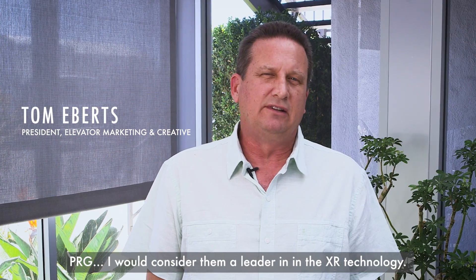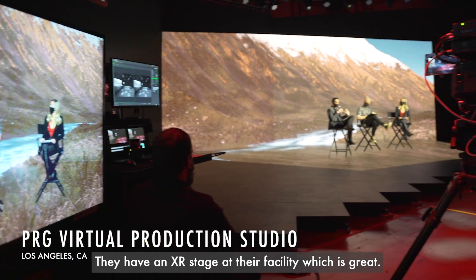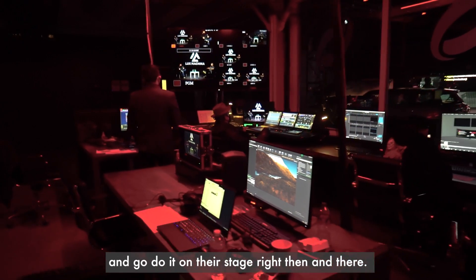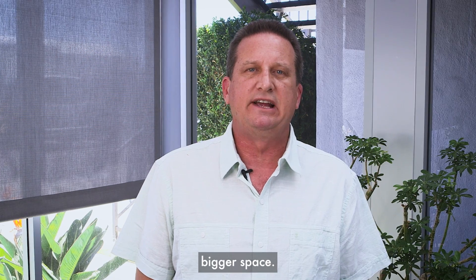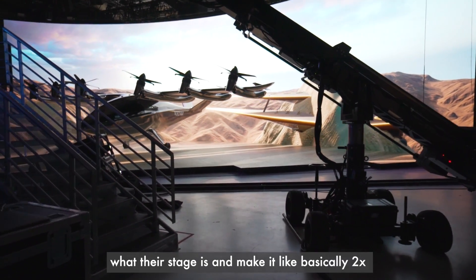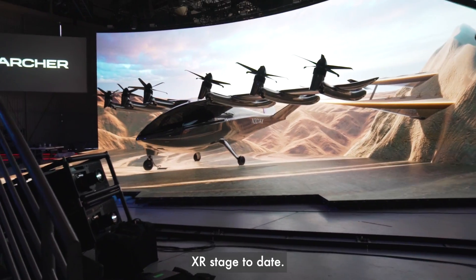PRG, I would consider them a leader in XR technology. They have an XR stage at their facility — you can come up with a project and go do it on their stage right then and there. So we wanted to bring that to a much bigger space. We wanted to make what their stage is and make it basically 2X, which is currently the largest XR stage to date.